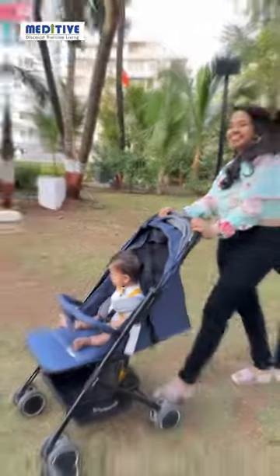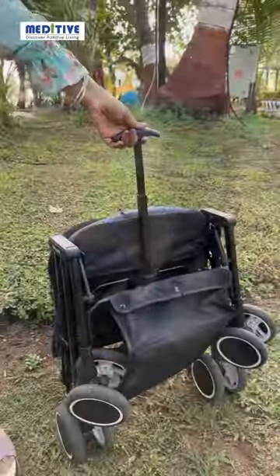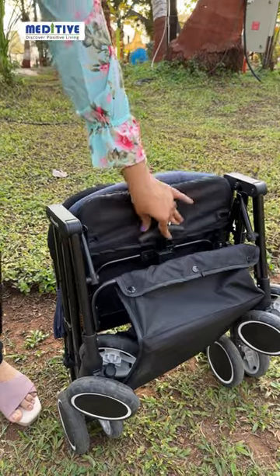I got one of the best strollers for my baby from Meditiv. This stroller is super handy and I can fold it like a travel bag.